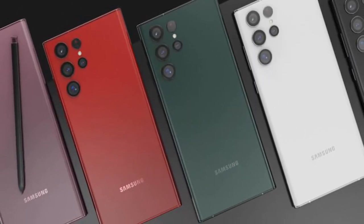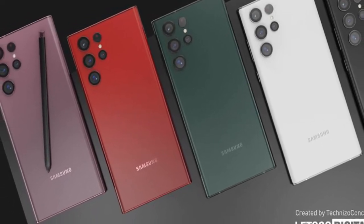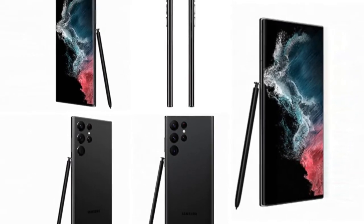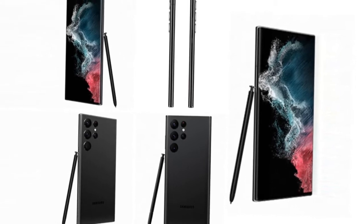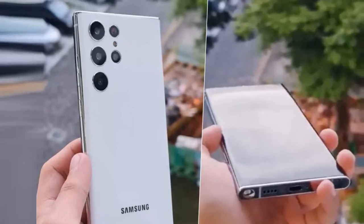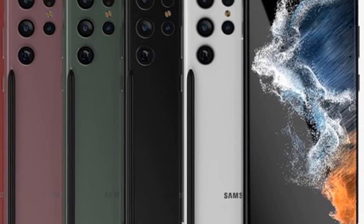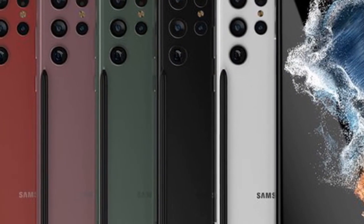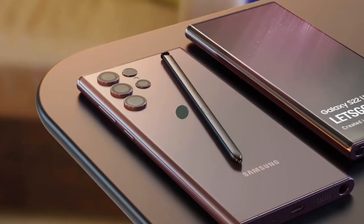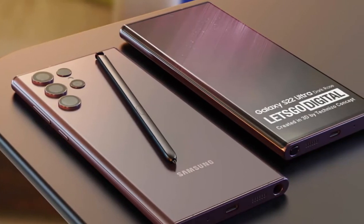Under the hood, the S22 Ultra will use the Snapdragon 8 Generation 1 or Samsung Exynos 2200, depending on the region. Samsung typically uses two variants for its S series smartphones across the entire range. Whatever variant you get, the phone supports 5G mobile internet. In addition, several memory variants will be available.